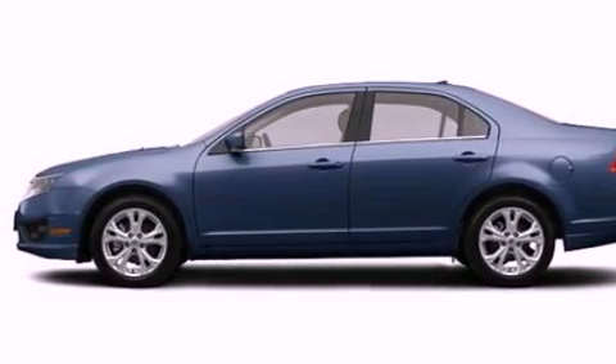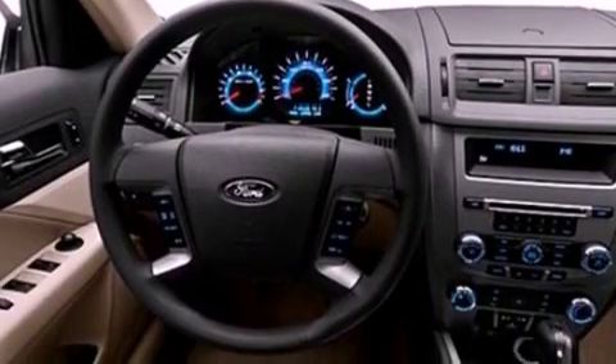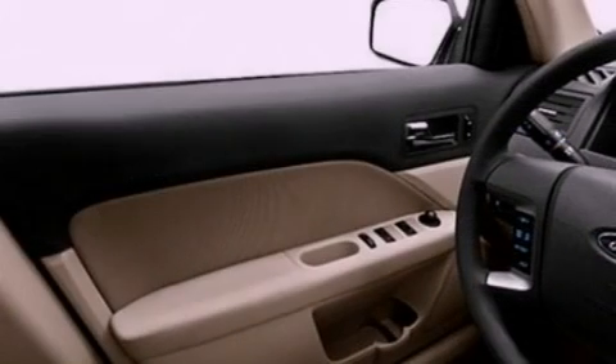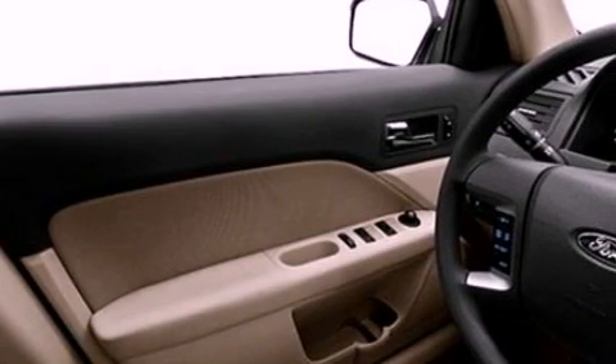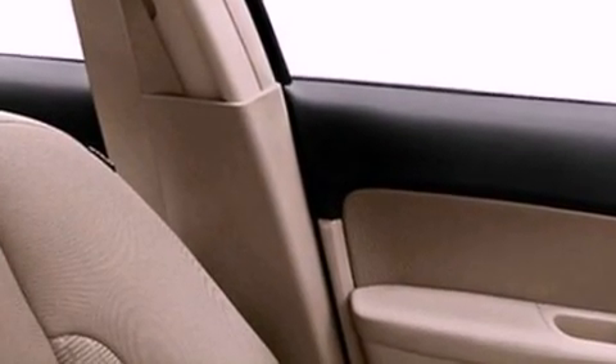Its top features include cruise control, full-power accessories, front and rear reading lights, a six-speaker audio system, a double wishbone independent front suspension, a four-wheel independent suspension, 17-inch wheels, and a low-tire pressure indicator.